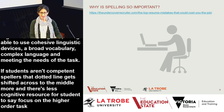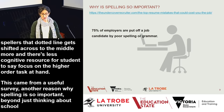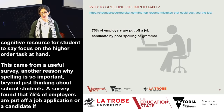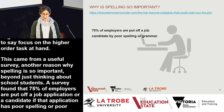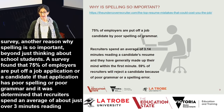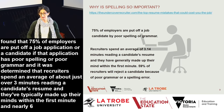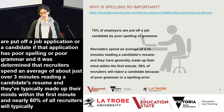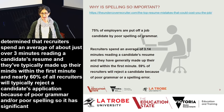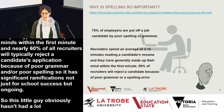A useful survey found that 75% of employers are put off a job application if it has poor spelling or grammar. Recruiters spend an average of just over three minutes reading a resume and typically make up their minds within the first minute. Nearly 60% of all recruiters will reject a candidate's application because of poor grammar or spelling. So it has significant ramifications not just for school success, but ongoing.